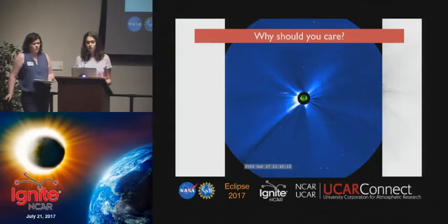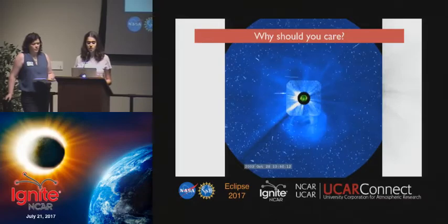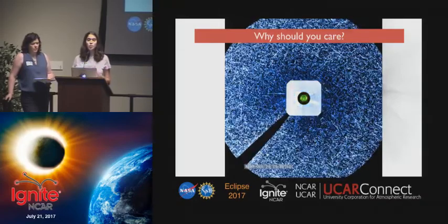Our data from CADE will allow us to measure the solar wind acceleration and teach us about the processes that accelerate the solar wind. This is our purpose for obtaining our data.